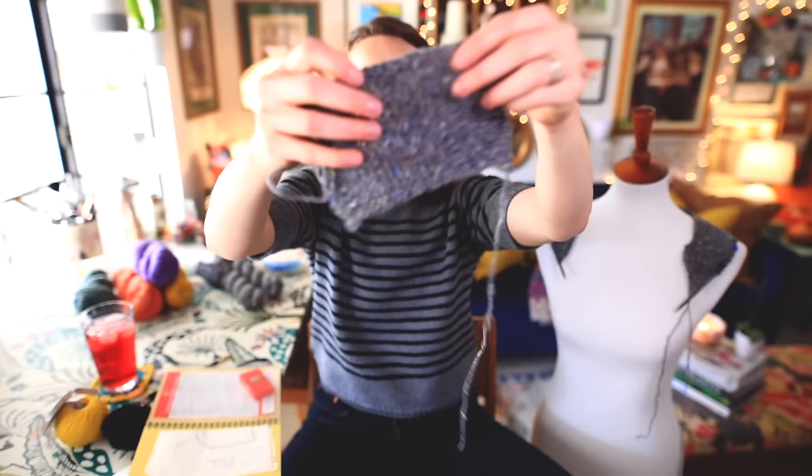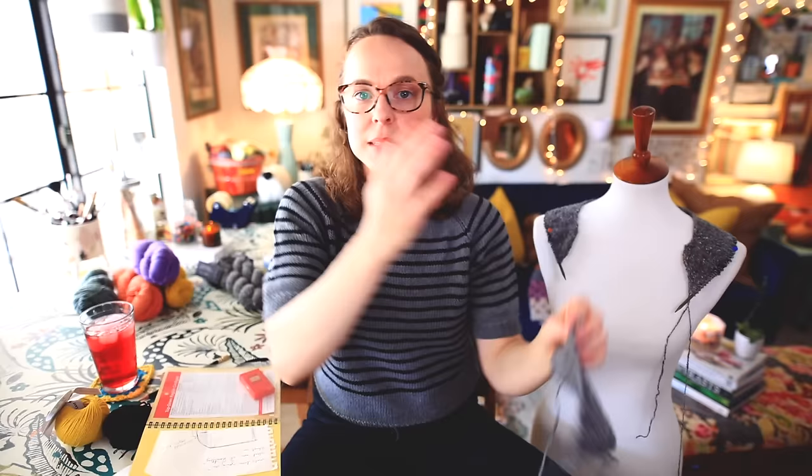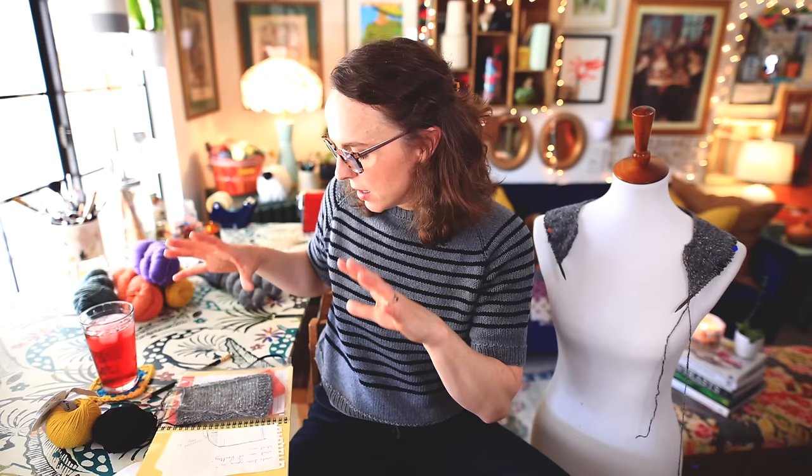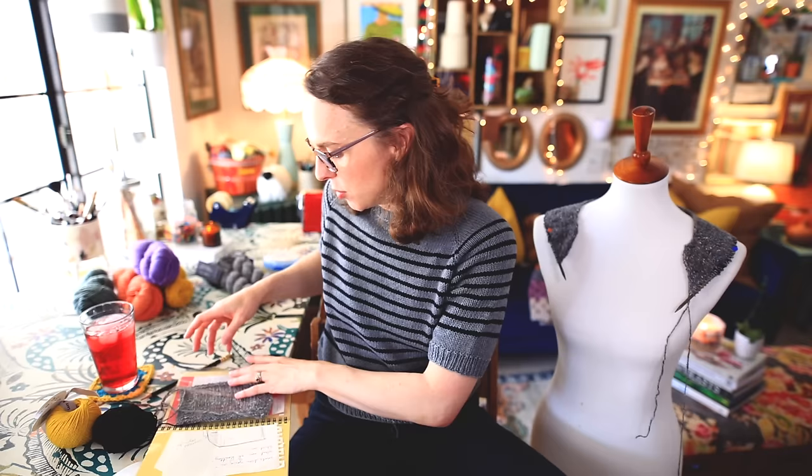I knit my swatch flat because I will be knitting this garment flat since it's a cardigan. I'm keeping my swatch in here — this swatch gave me all of the information I need to build out my sweater: my stitches per inch, my rows per inch, and an idea of the fabric and the drape. That's all really important.